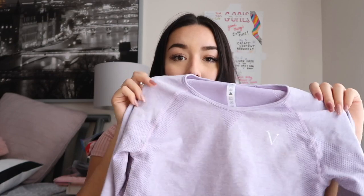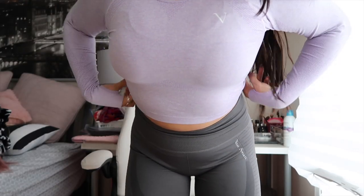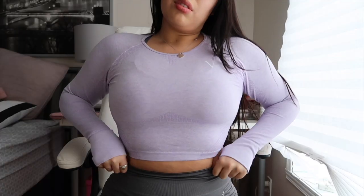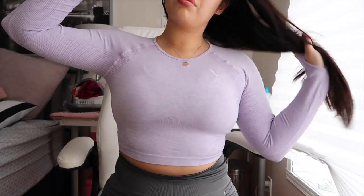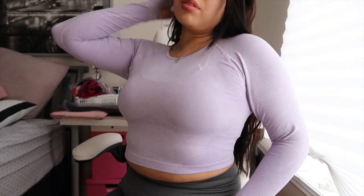They also sent me the same top in lilac purple, which is a color I've been loving lately. Purple has really been my color, and this little purple one is so adorable. I wish I could make you guys feel this material through the camera because it's so amazing — I could literally live in this shirt. Both of those shirts are in a large, like all the items in this try-on.